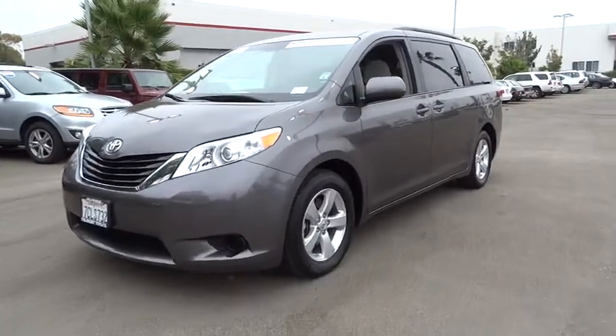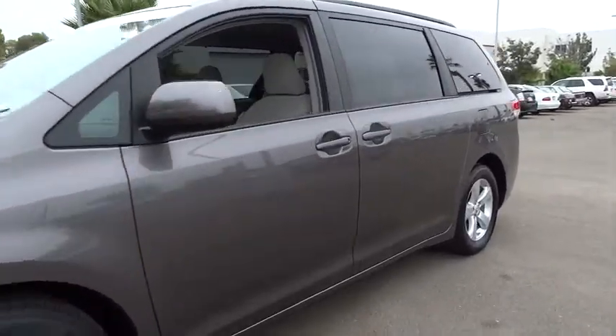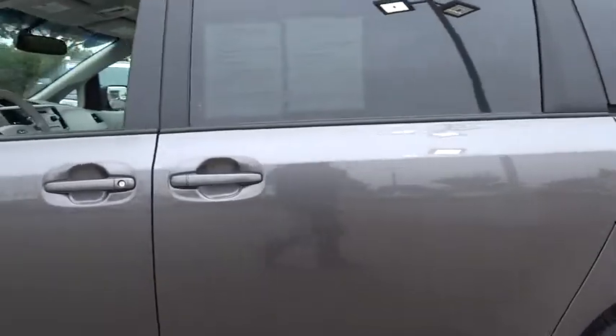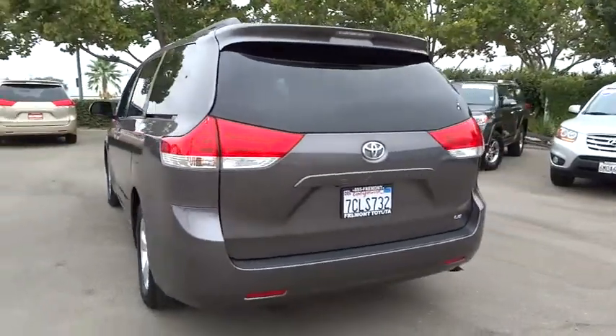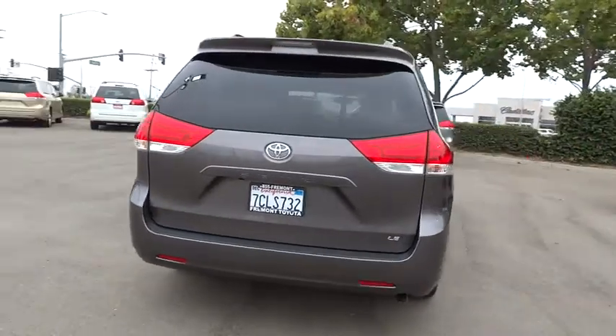The 2014 Sienna offers excellent overall quality and long-term dependability, making it a hassle-free vehicle to drive day in and day out, while contributing to peace of mind on long road trips.